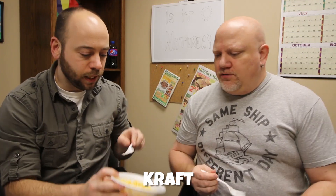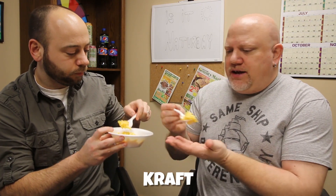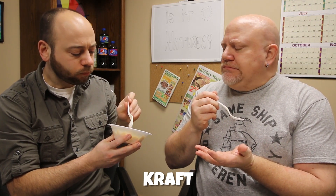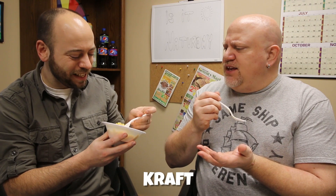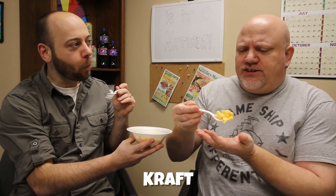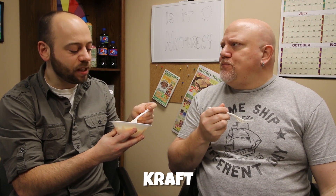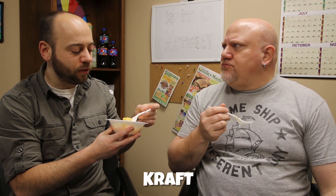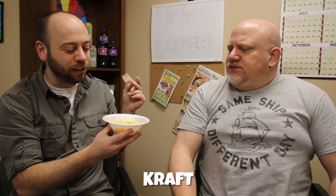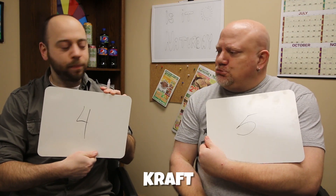Number two. A different noodle shape on this one — this one's straight, looks like the box mac and cheese. That one really doesn't have any flavor. It's got a strange aftertaste and not a good texture either. You said before, like a processed taste — this is a flavor that's not natural. I think I've been spoiled my whole life. Four and five — one step down.